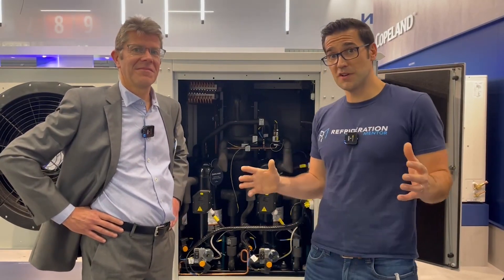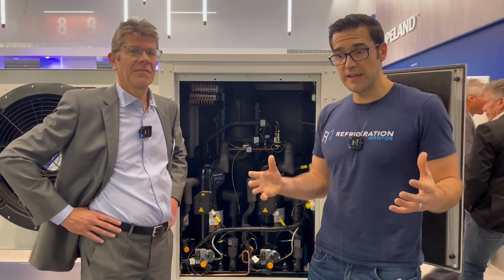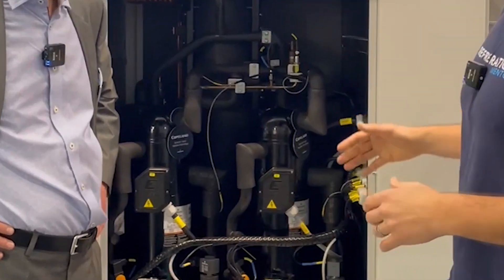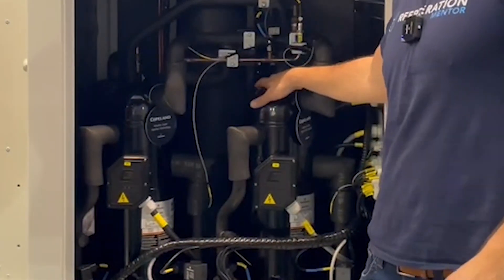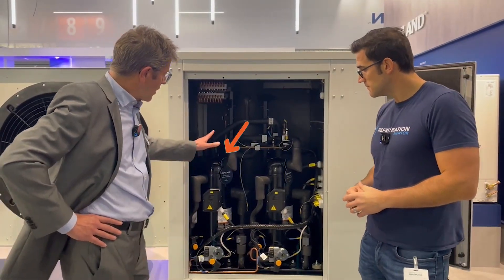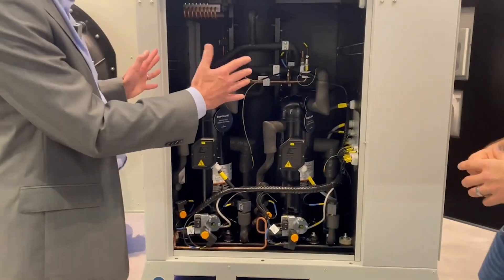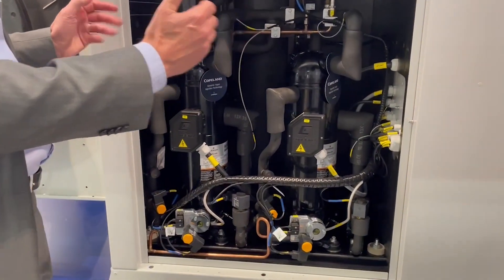So we've been hearing about this transcritical scroll for many years, and we know here in Europe that Emerson has been producing CO2 condensing units for many, many years now, but now they have this new unit with the new transcritical scroll. You have two compressors which delivers about 30 kilowatts of medium-term cooling capacity.